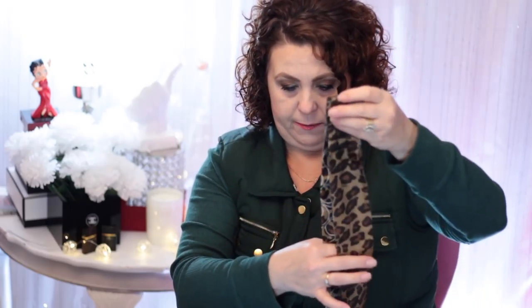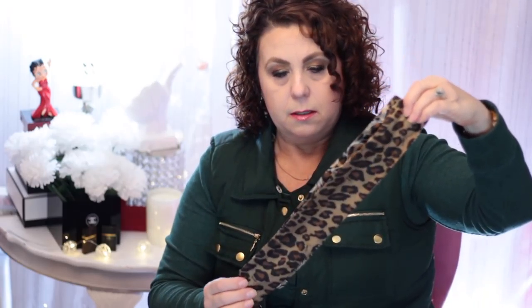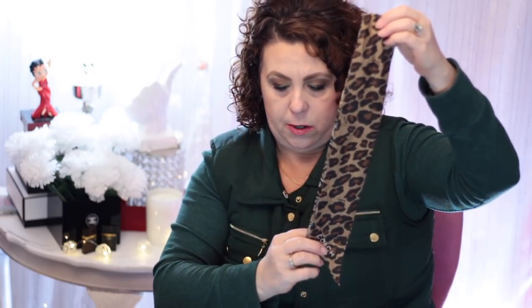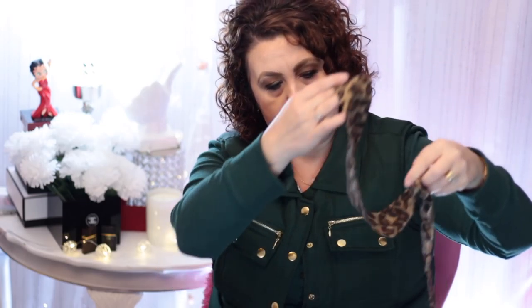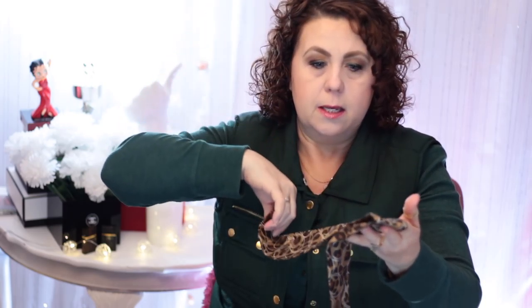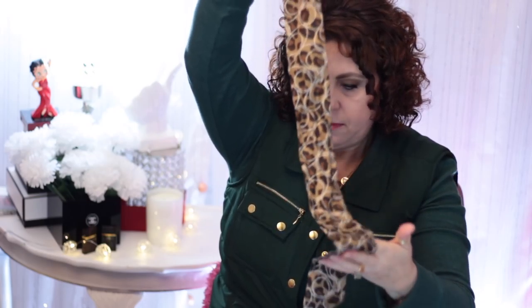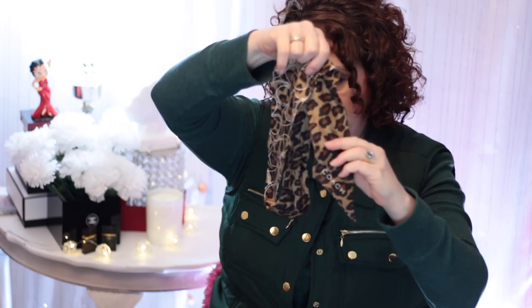I do have a couple other purse scarves from Coach. Nowadays when you go into the Coach outlet store, they no longer carry the little Coach scarves — they have different types of bag charms. Anyway, this is the leopard print, and on the backside it still has the leopard print with the CC logo imprinted over the top. It has the Coach logo on the end. I have sold a couple of them with some handbags and I wish now I would have kept them.